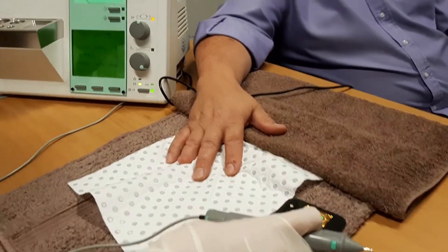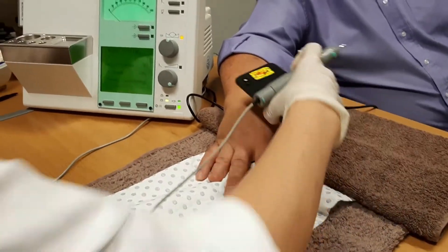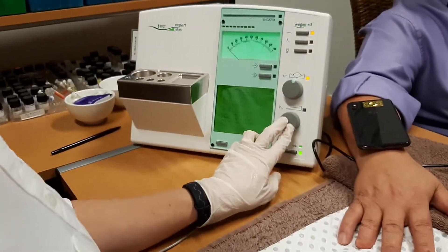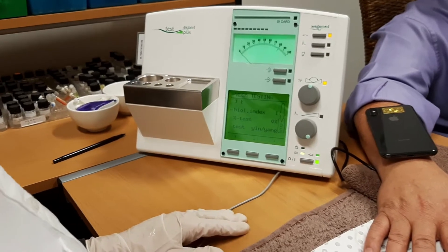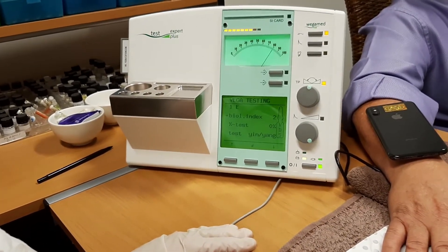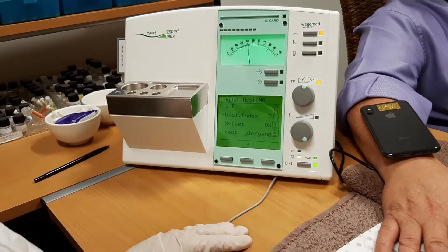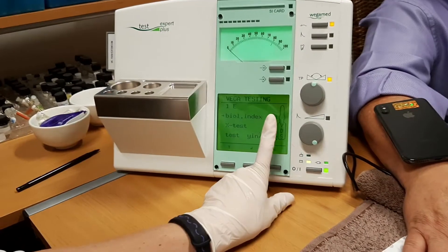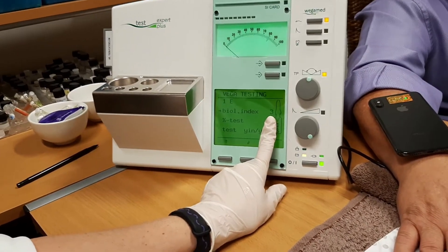Now we're going to place the protect filter on the phone, placing it in the top right-hand corner of the iPhone. Now we're going to retest and see what sort of readings we get now that he's got an EMF protect filter on the phone. This is modulating the frequency of the harmful EMF frequencies.